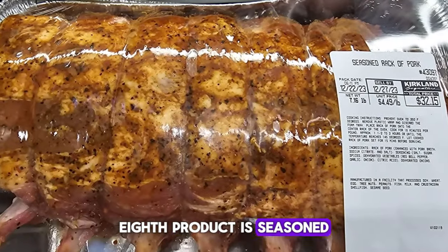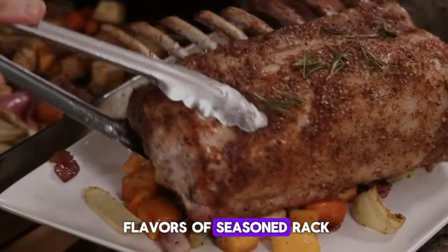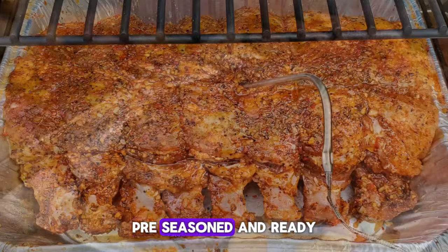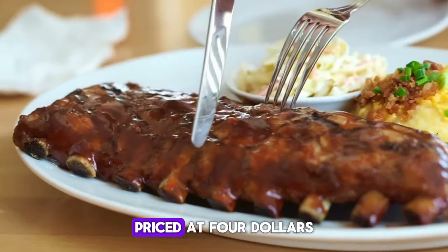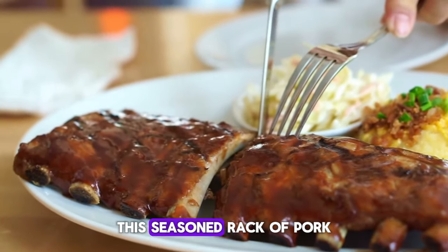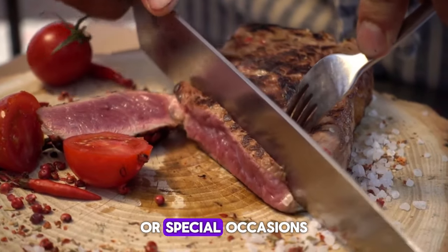The eighth product is Seasoned Rack of Pork. Indulge in the savory flavors of Seasoned Rack of Pork, perfect for hassle-free meals. Pre-seasoned and ready for cooking, this rack of pork offers convenience without sacrificing taste or quality. Priced at $4.99 per pound, it provides excellent value for family dinners or special occasions.